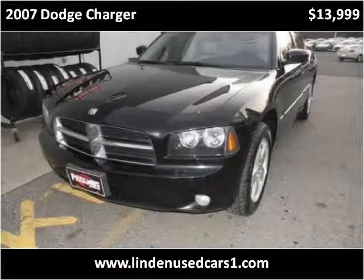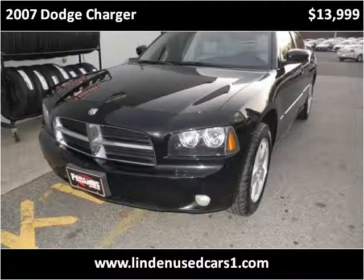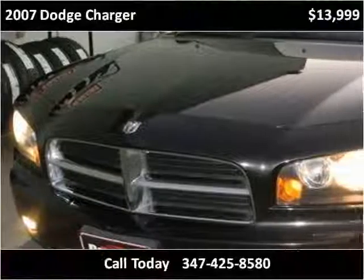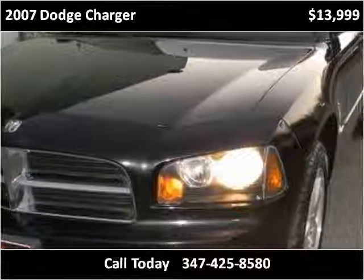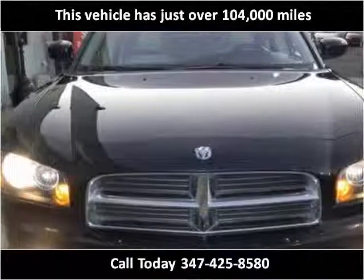This 2007 Dodge Charger is available from Linden Used Cars. This vehicle has just over 104,000 miles.